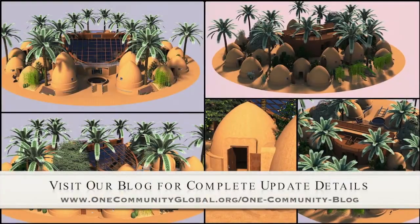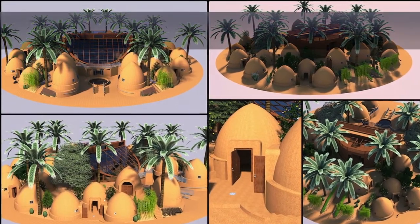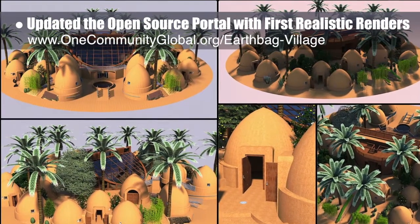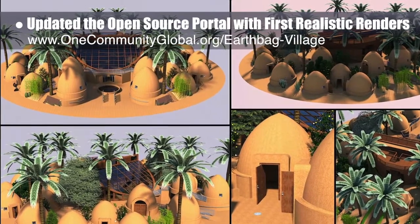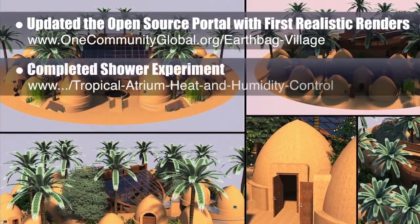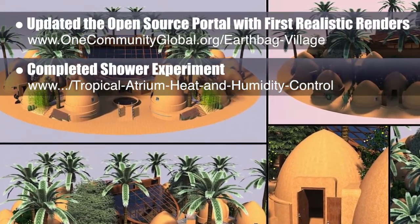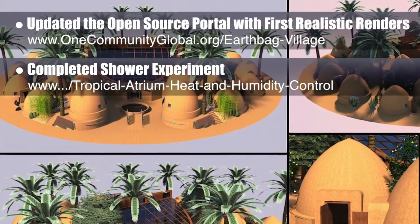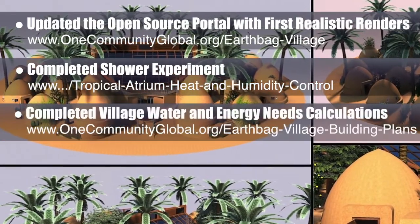This last week, the core team added our first professional earthbag village renderings to the earthbag village open source portal. Here they are in the background, showing the complete inner ring of homes, plus tropical atrium, showers and toilet domes, and more. We also completed a shower water experiment to determine what we can expect in the way of shower water heat retention for use as an additional heat source for the tropical atrium. We completed detailed water and energy needs calculations for the earthbag village as well.